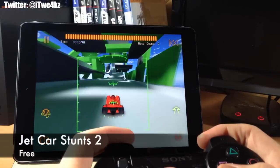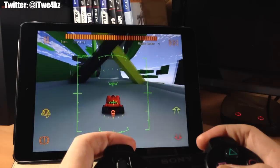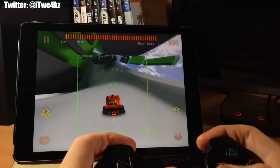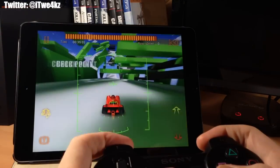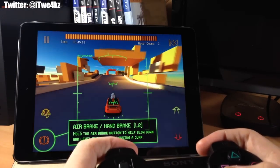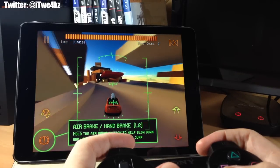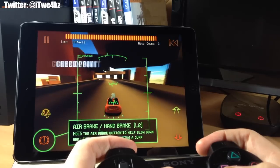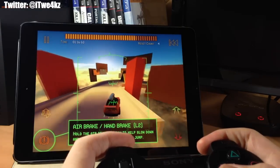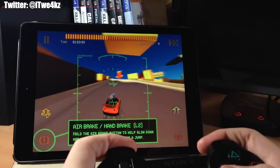Here we have Jet Car Stunts 2. There are 120 levels — the first 10 are free and then you pay a little extra for the rest. There are 3 difficulties for each level, 7 different cars, and 4 gaming modes. The physics are really good, the controls and cars handle really well. You can see the different modes here — one is more of a flying mode where you maneuver the vehicle in the air. Overall a really cool game.